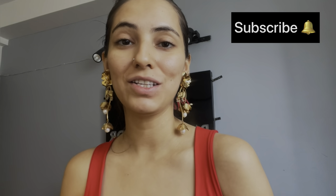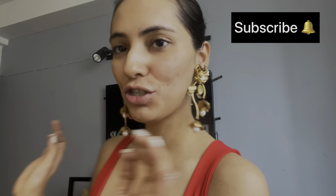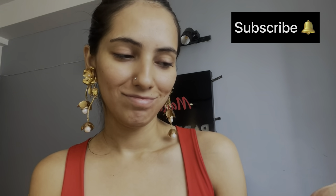Hello everyone, welcome to my channel. Today I am looking a little dressed up. I don't know for what reason, I just wanted to come here and create a nice look.